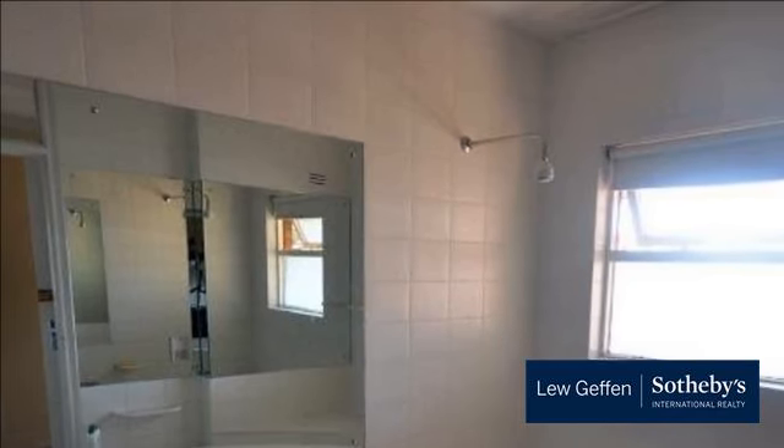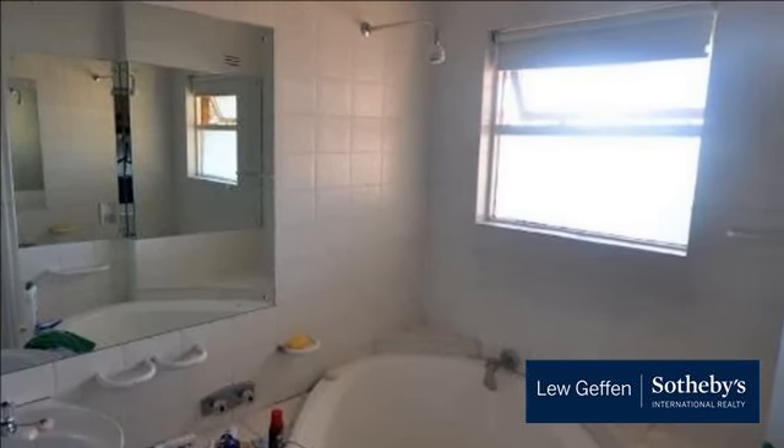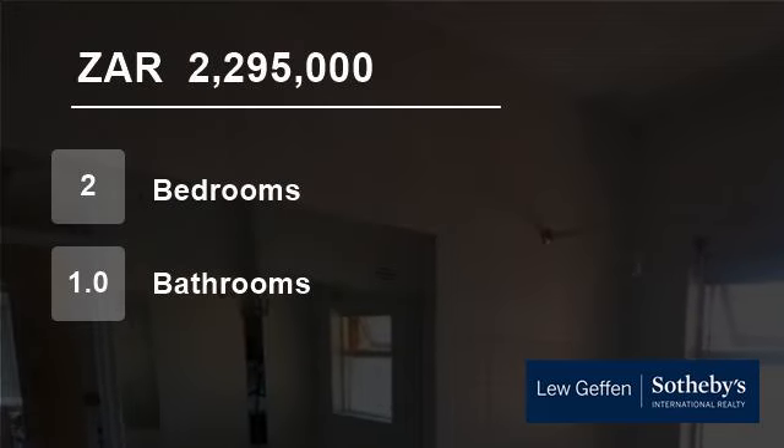Conveniently located in close proximity to charming eateries and cafes, natural attractions such as De Waal Park, popular mountain trails and the MyCiTi bus route.